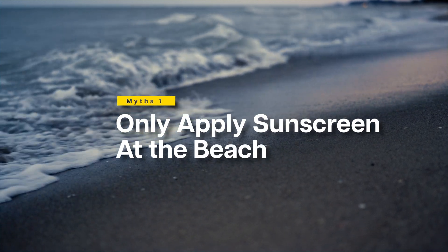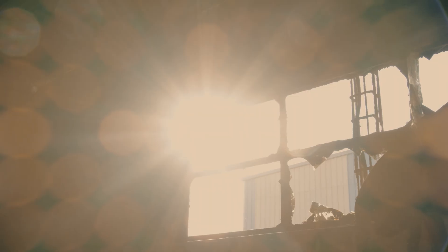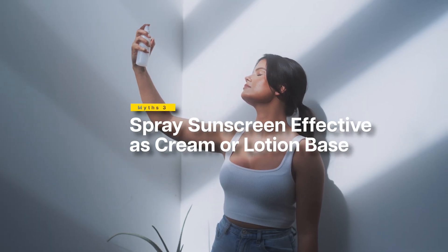Myth number one: 'I only need sunscreen when I'm at the beach.' You get significant UV damage by walking to your car, sitting by a window, or even driving. This accidental exposure accounts for most lifetime UV damage. Myth number two: 'I'm safe in my car or indoors.' UVA penetrates glass easily — if you can see sunlight, you're likely getting UVA exposure. That is exactly why truck drivers show asymmetrical aging.